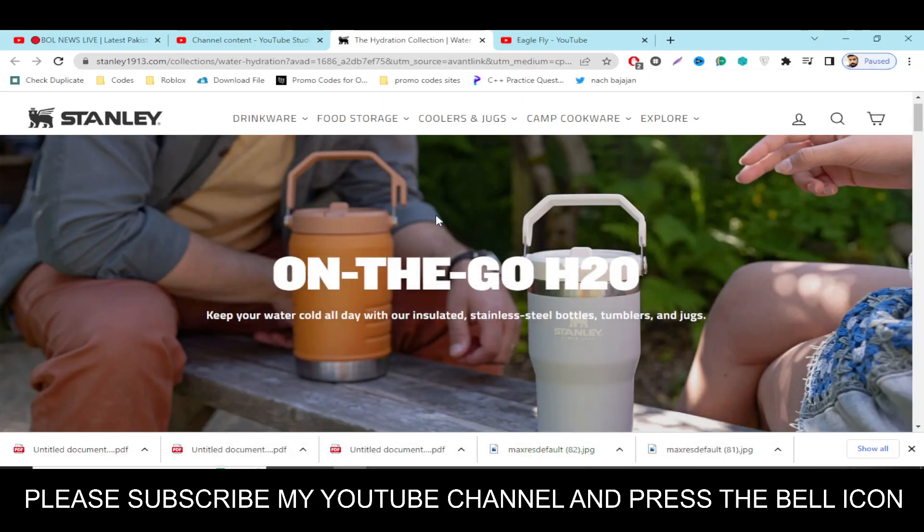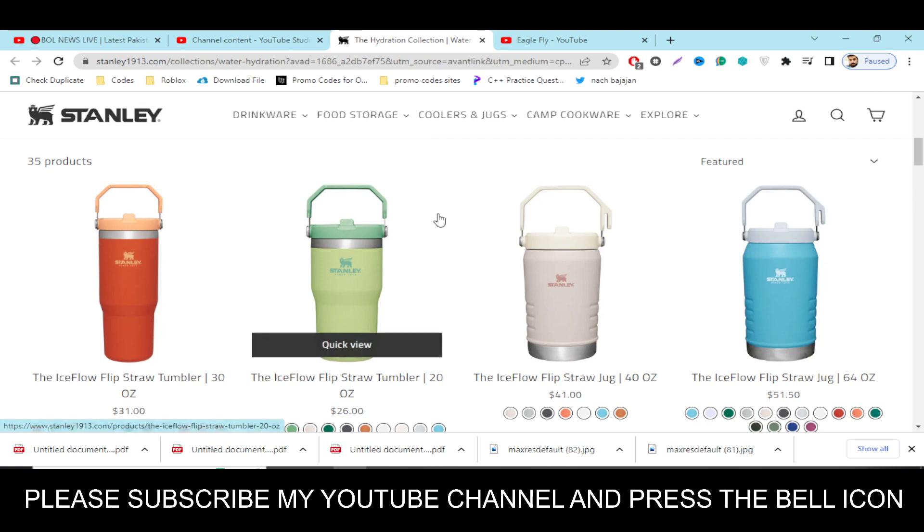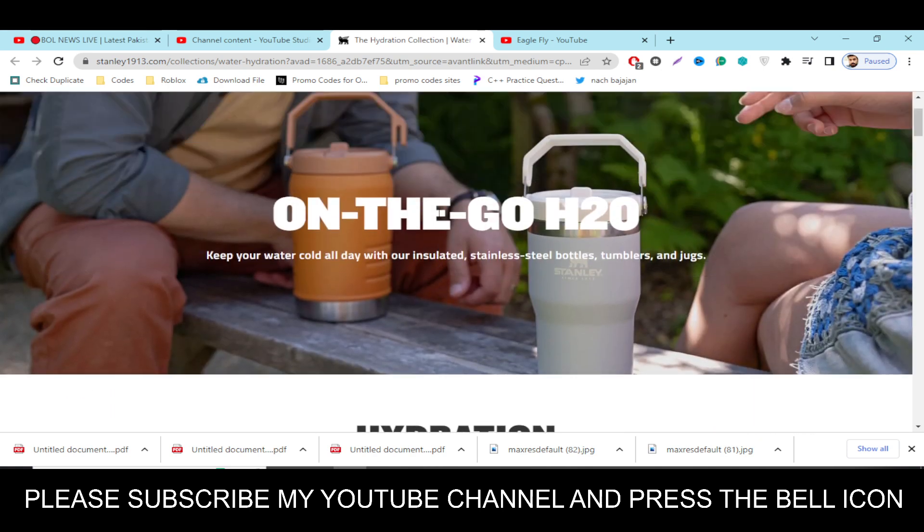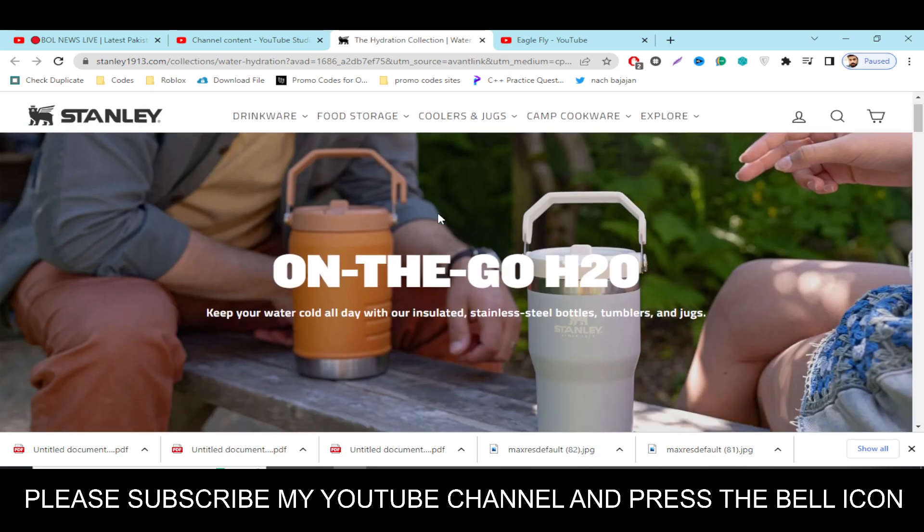Hey, what's up guys, welcome to my YouTube channel Eagle Fly. Today I'm going to provide you a new promo code for stanley1913.com, so stay tuned and please like this video and subscribe to my YouTube channel.